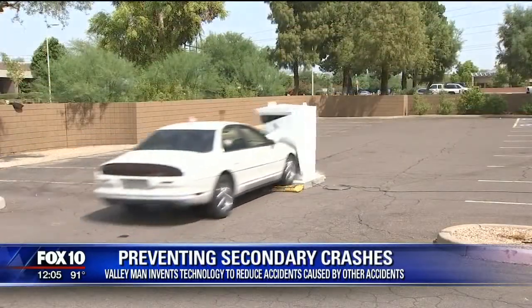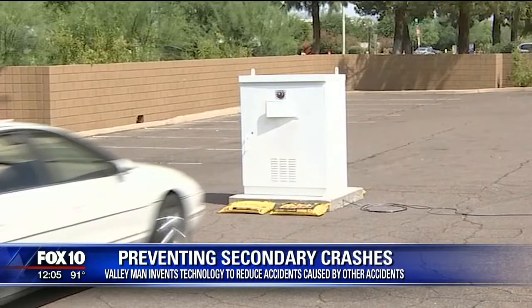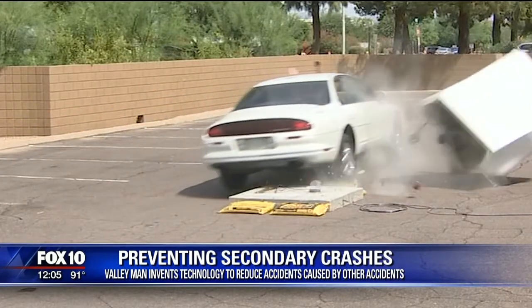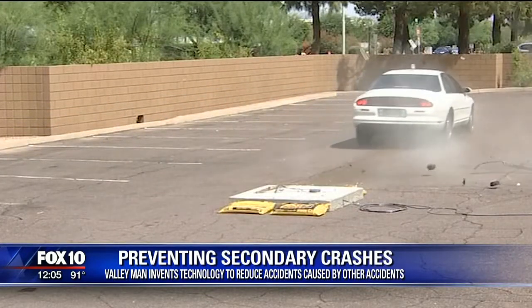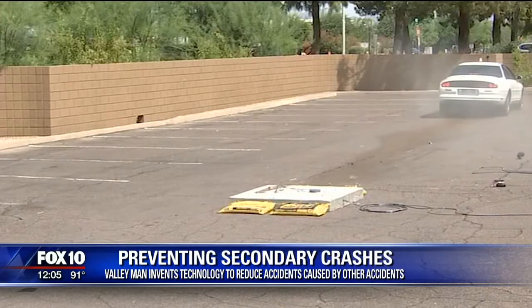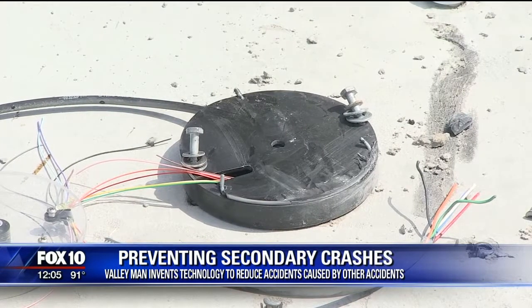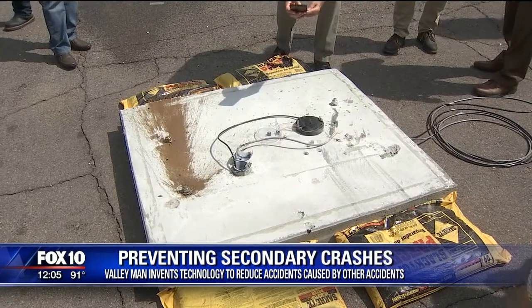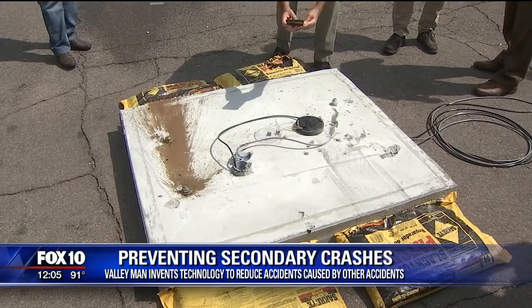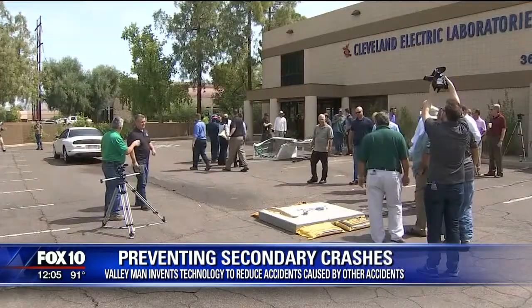Traditionally, traffic cabinets are hardwired — that wiring is bolted into them. So if somebody crashes into them accidentally during any type of traffic collision, that kind of destroys the entire box. Now with this new technology, if someone hits it, it will detach itself, allowing crews to replace it very quickly, getting that intersection back up and running and keeping motorists safe.